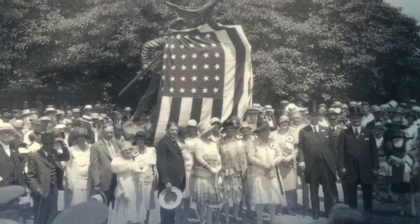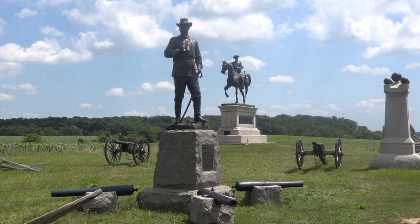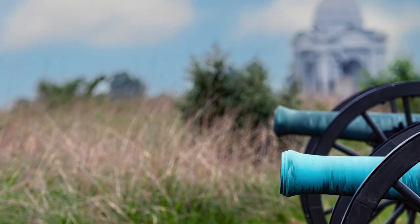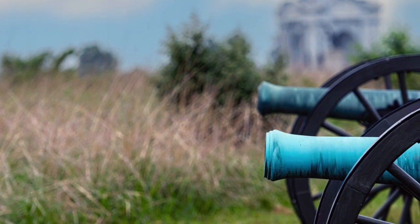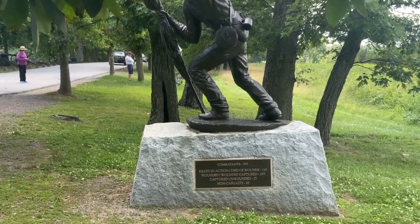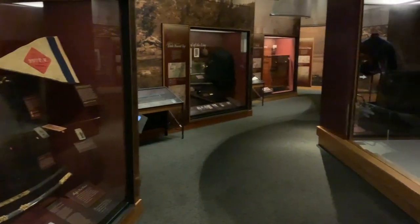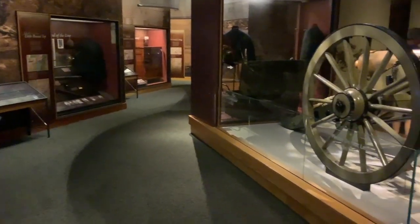And since that time, it's been visited by countless tourists, dignitaries, historians, and folks just like you. The park itself is over 6,000 acres, studded with statuary, cannon, and monuments. The park boasts 43,000 American Civil War artifacts on display in its Museum and Visitor Center. It's an amazing place, and we strongly encourage you to visit it.